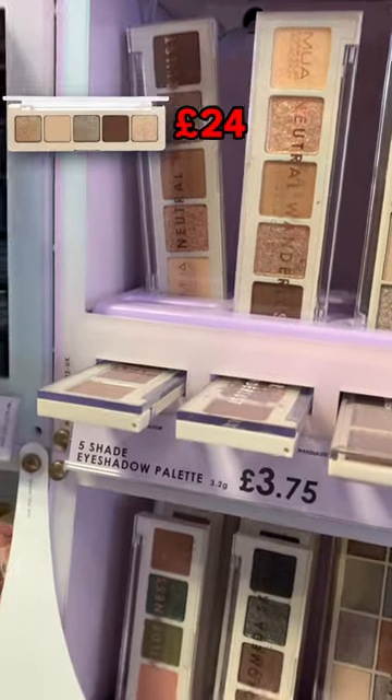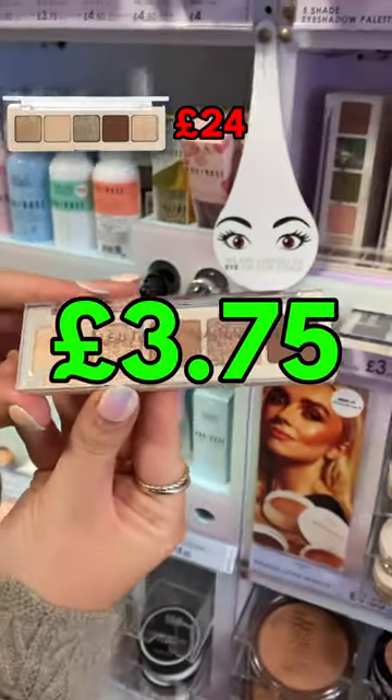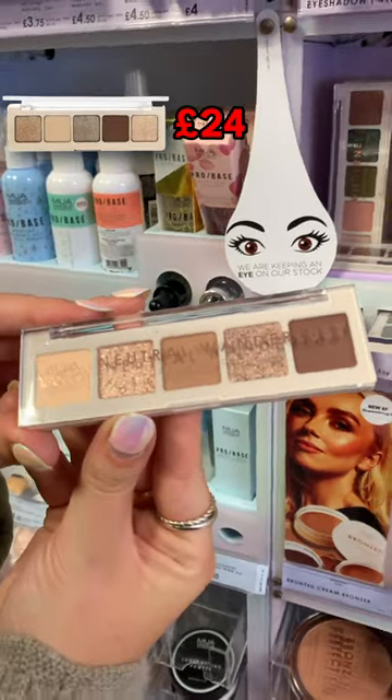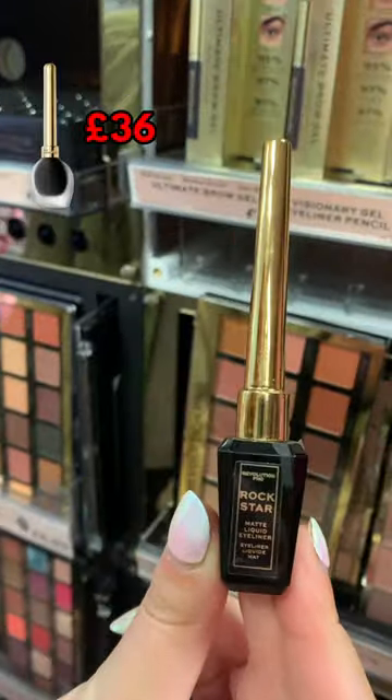This MUA Neutrals eyeshadow palette is a dupe for the Natasha Denona Glam Palette — £3.75 for MUA versus £24 for Natasha Denona. This Revolution Pro liquid eyeliner is a dupe for the Girlane one.